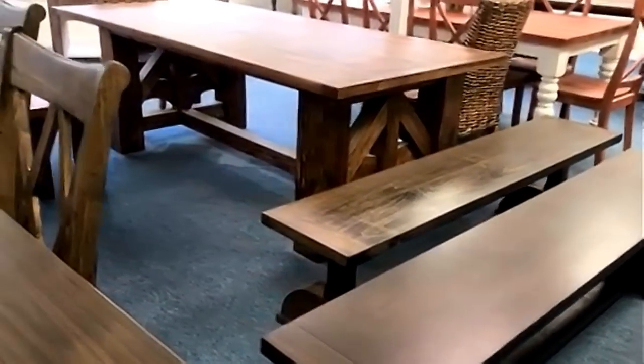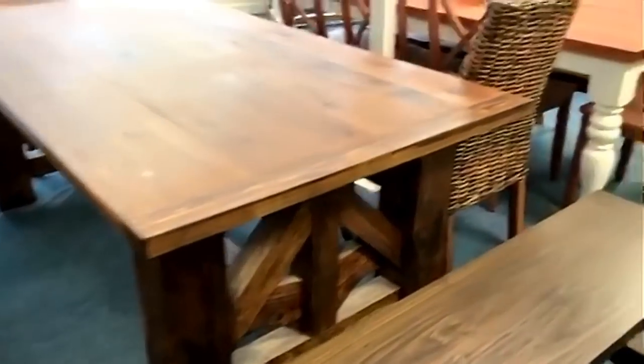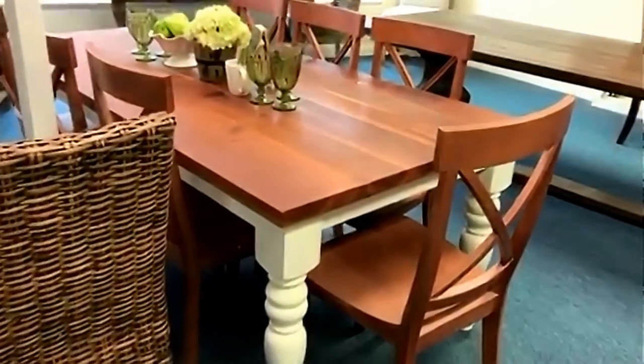Over here is a large carved craftsman table, along with a couple of custom carved benches that we've done for clients, just waiting delivery. And here is a solid cherry top table.